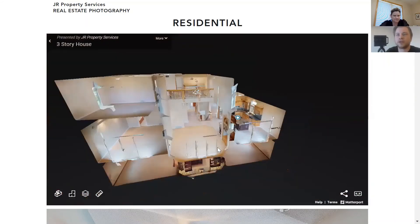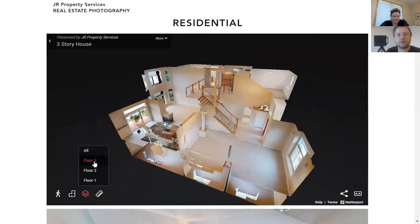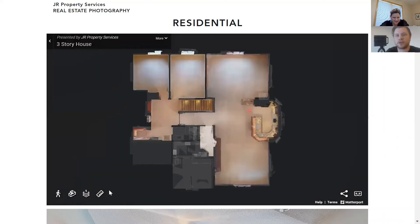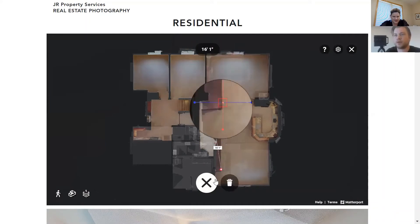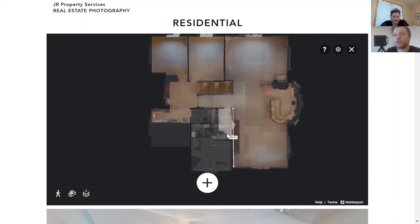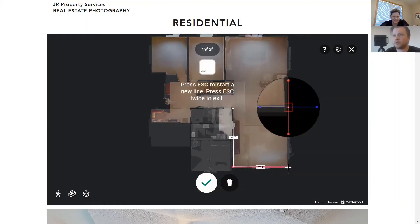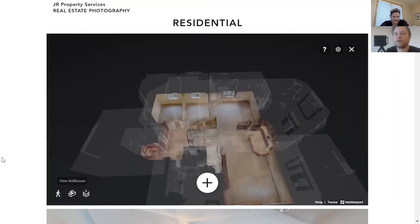I can pull out to the dollhouse view, get a different angle — there's the kitchen and a living space. Now I want to get the floor plan measurements for this space. I'll click over to measurement mode — anybody can do this. I'll measure this wall: it's roughly 21 feet and 3 inches. Nothing's absolutely perfect, but 99% of the time it's accurate to the inch, which is really cool. And measuring this wall: 19 feet and 3 inches.